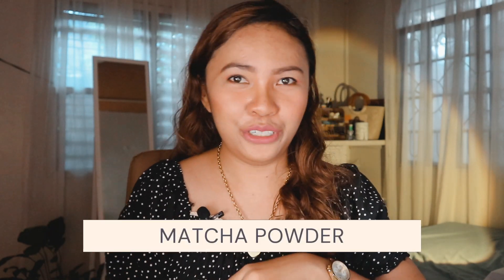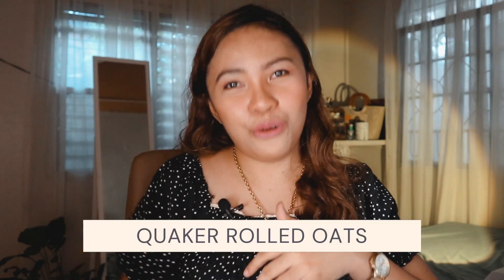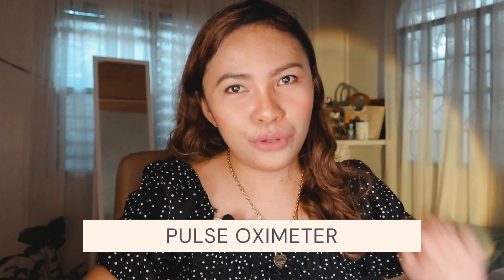Number 21 is Matcha Powder. I am not a coffee lover, but whenever I need a kick of caffeine, this is my go-to drink. Number 22 is Quaker rolled oats. I know you can find this one in the supermarket, but I really had a good deal. I went to their official Shopee store — I was supposed to pay 445 pesos with shipping, but after applying all the vouchers, I ended up paying 287 pesos only. Number 23 is Pulse Oximeter, used to monitor our oxygen levels.